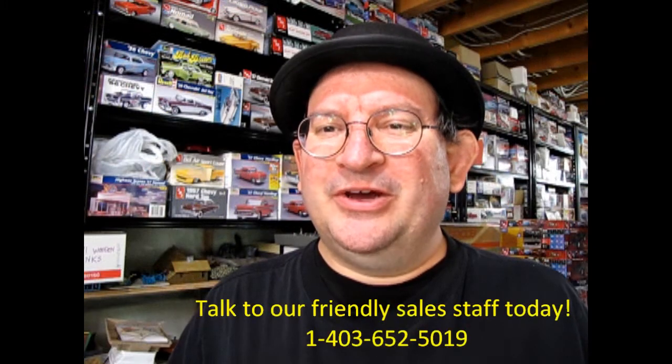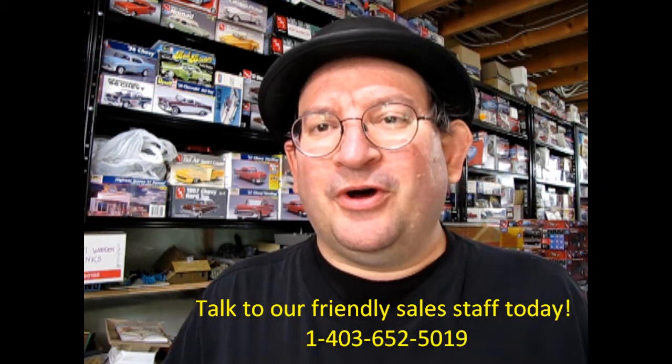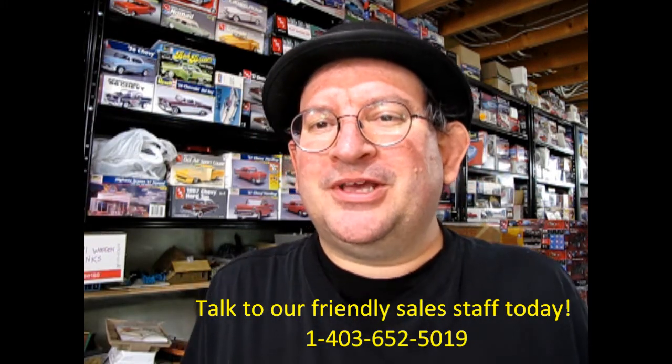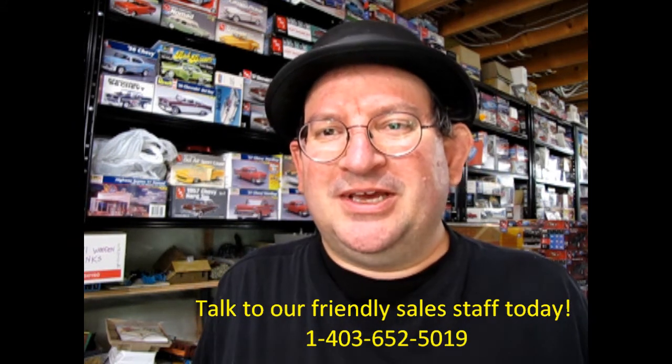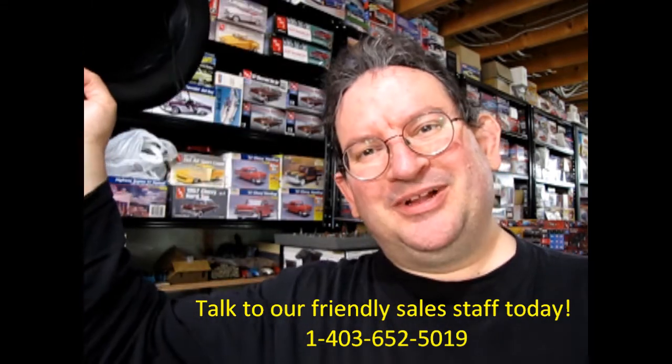I hope you enjoyed this video, and if you did, don't forget to like, subscribe, and share this channel with all your friends and family. Press that notification bell so that every time a new model kit is uploaded to this website you can be the first one to see it. And again, thank you for watching, and until next time — happy model building!